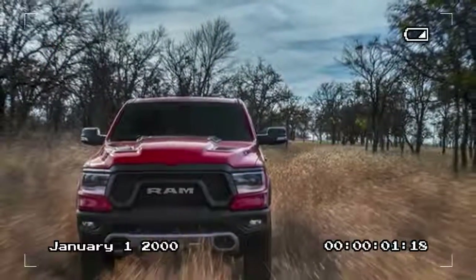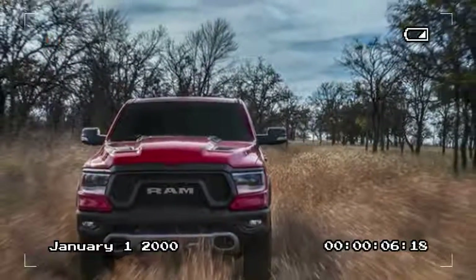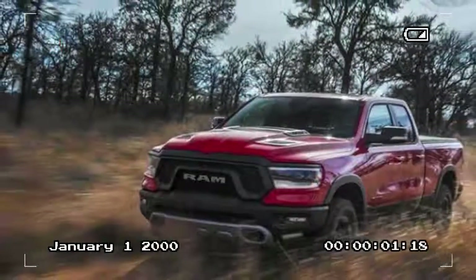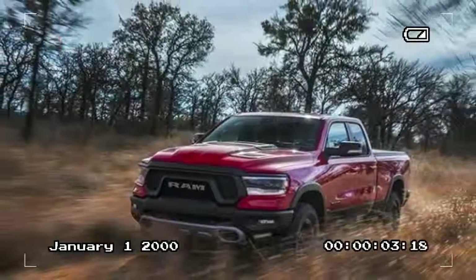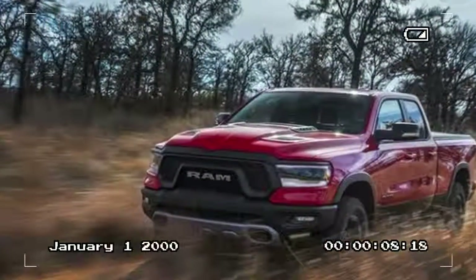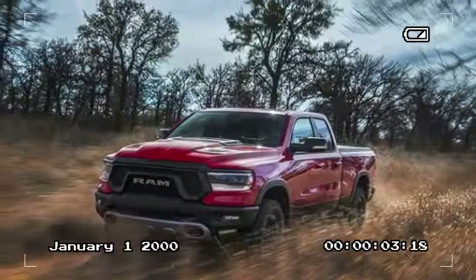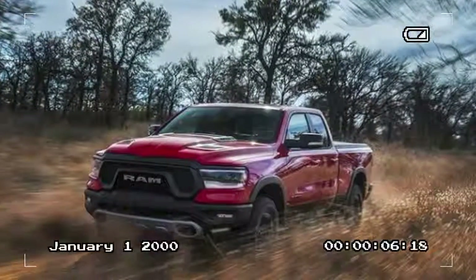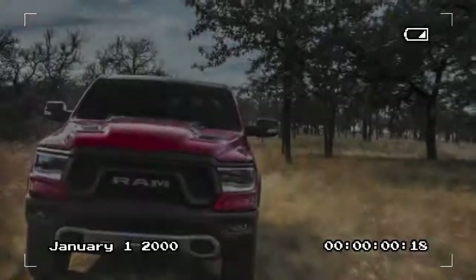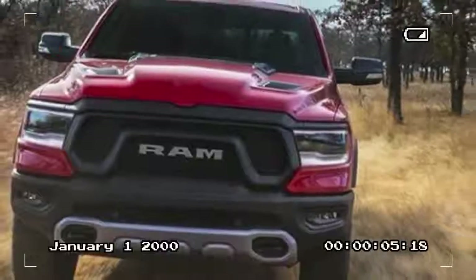However, air spring-equipped RAMs mitigate this loss by lowering the truck 0.6 inch at speed. RAM's quest for greater efficiency also affects the new 1500 exterior design, which boasts bedsides that have been raised by 1.5 inches and a small lip spoiler on the tailgate in the name of reduced drag. Meanwhile, the hood is designed to push air over and away from the windshield wipers to further improve airflow around the truck.